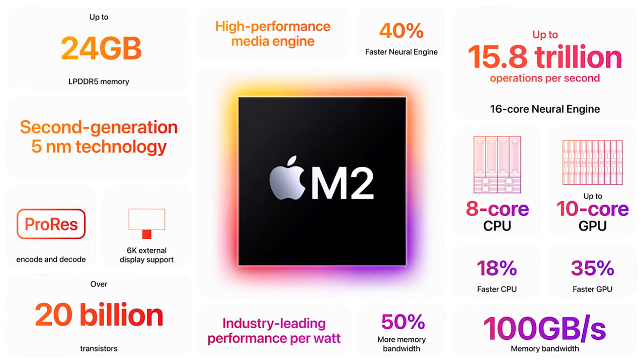M2 also features Apple's next-generation GPU with up to 10 cores, two more than M1. Combined with a larger cache and higher memory bandwidth, the 10-core GPU delivers a big boost in graphics performance, bringing up to 25% higher graphics performance than M1 at the same power level, and up to 35% better performance at its max power.